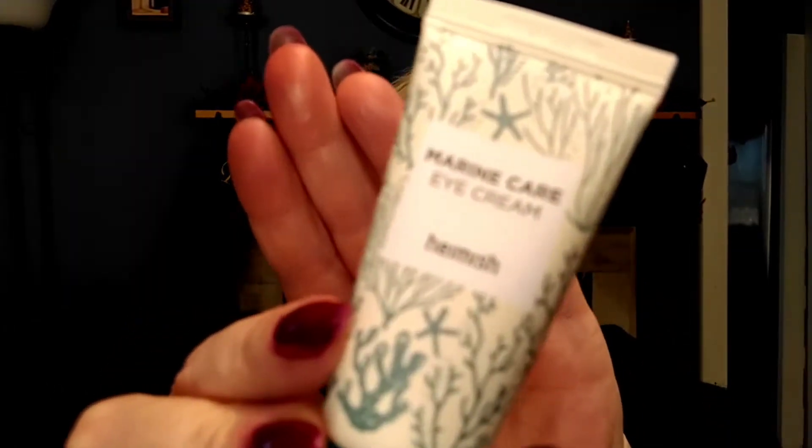Next in the bag, we have Heimish — I'm not sure how to pronounce that. It's a Marine Care eye cream. I just got an eye cream last month too — a Laneige luster eye cream in my November bag. But a sample of eye cream goes a super long way, so I'll be having this stuff for a while. I'll put that aside and use it later.